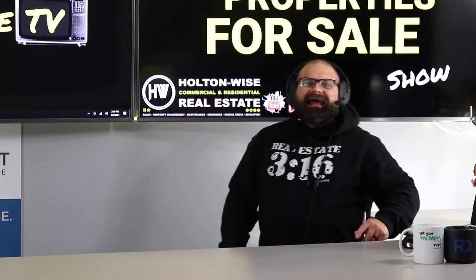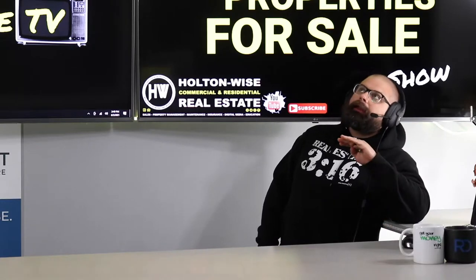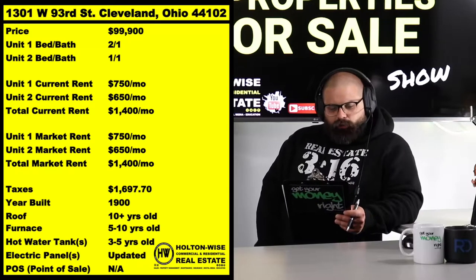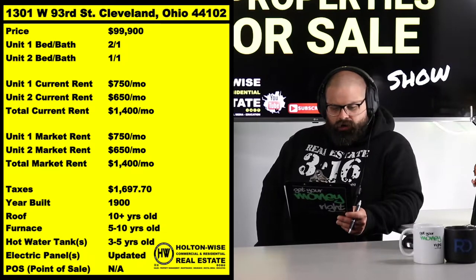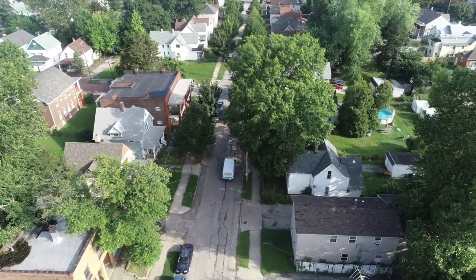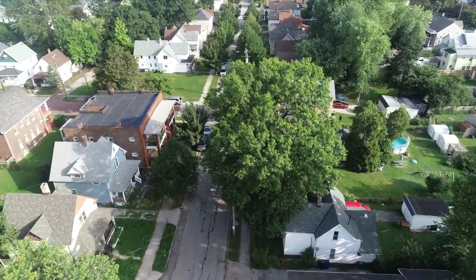If you're trying to buy Cleveland real estate, you're trying to become a Cleveland real estate investor or continue adding to your portfolio, you are in the right place. There ain't nowhere else where you guys can get the information in the most transparent, consistent, and convenient way. The property we got today is a screamer — 1301 West 93rd, Cleveland 44102. This is a solid neighborhood, man. Just a classic Cleveland rental neighborhood.